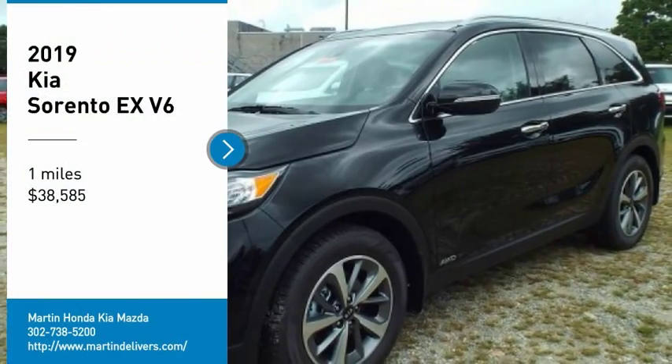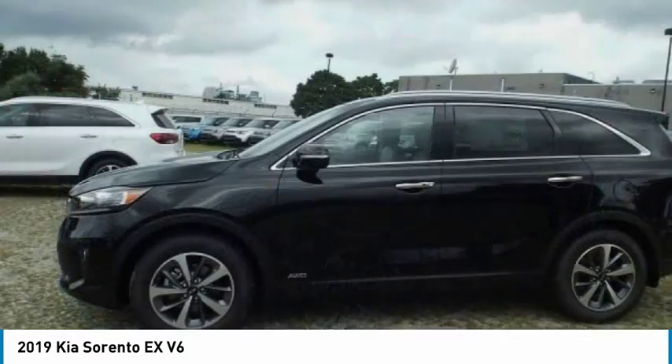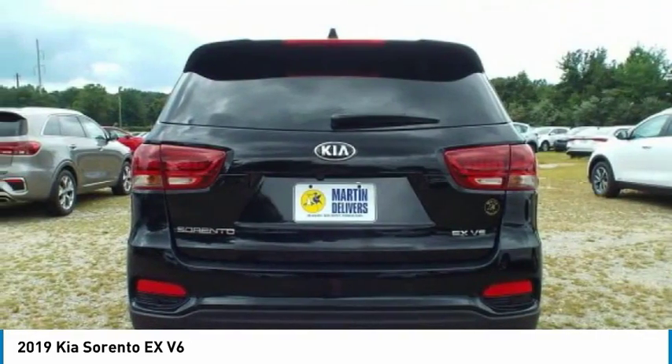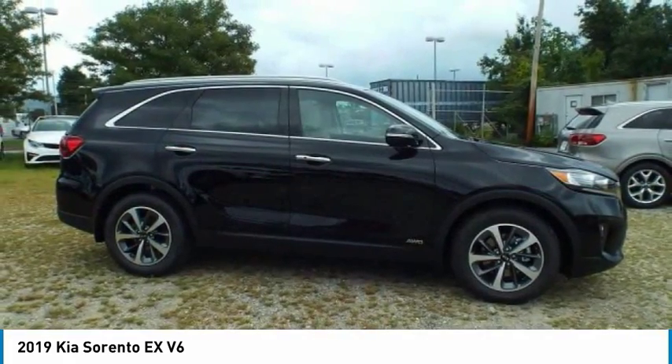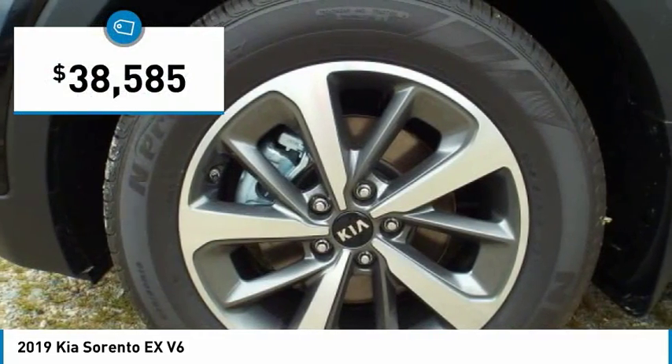Take a ride in the 2019 Sorento. The Kia Sorento is a comfortable riding, powerful, compact SUV loaded with impressive standard features. Take one look at its stylish, sleek design and you'll want to cross over to a Sorento — and it's priced below $40,000.